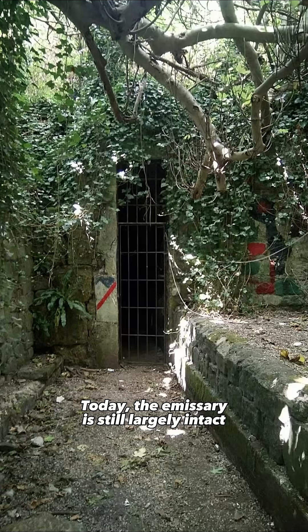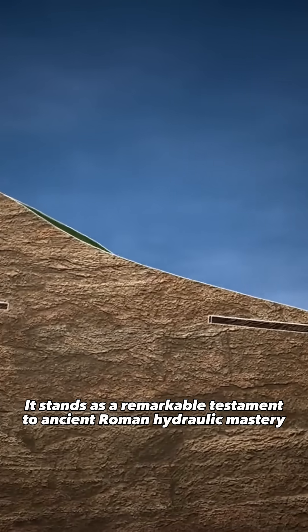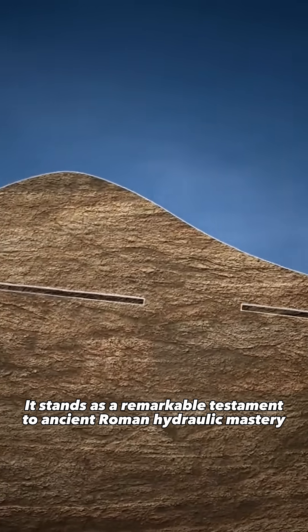Today, the emissary is still largely intact, with parts accessible via guided tours. It stands as a remarkable testament to ancient Roman hydraulic mastery.